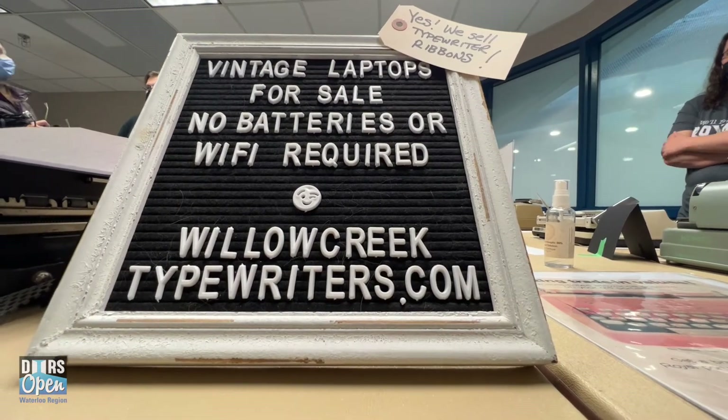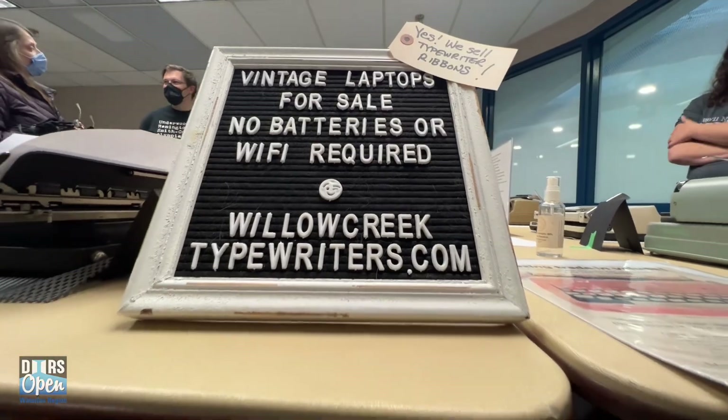My name is Curry Russell, and my company is Willow Creek Typewriters in Waterloo. We sell and service typewriters from the early 1900s all the way through until most of them stopped being made in the 1970s and 1980s.